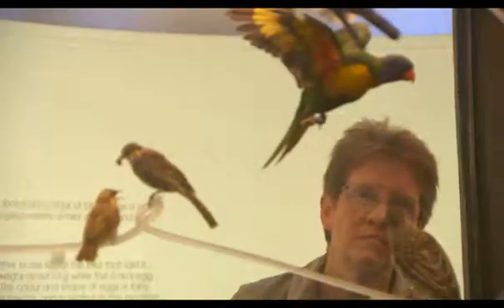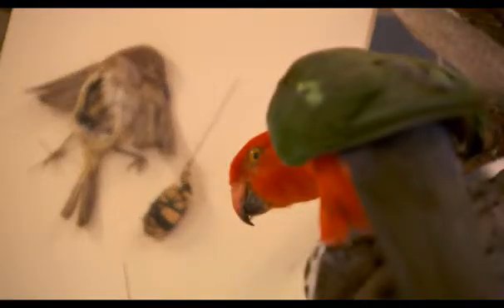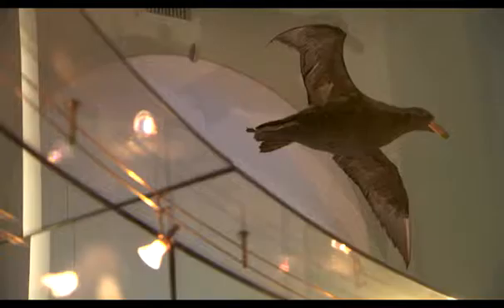Kirsten Tullis is a magician, not in the Criss Angel, David Copperfield mould, but in the sense that she can breathe life into animals that have gone to the big zoo in the sky.